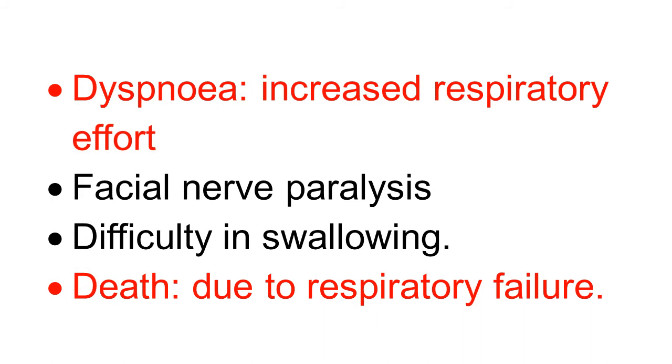In the dog, there is paralysis of the respiratory muscles, so there is great dyspnea, increased respiratory effort, facial nerve paralysis leading to difficulty in swallowing, and death occurs due to respiratory failure.